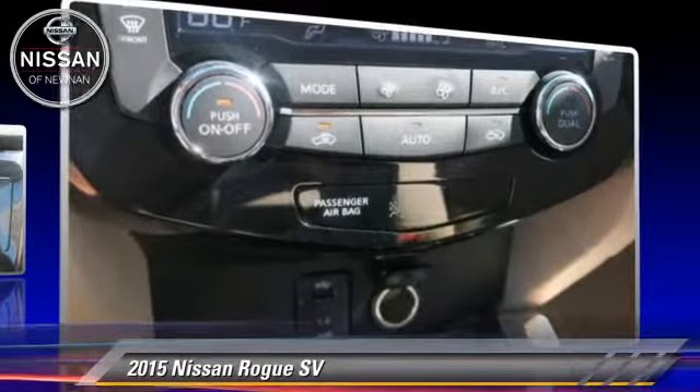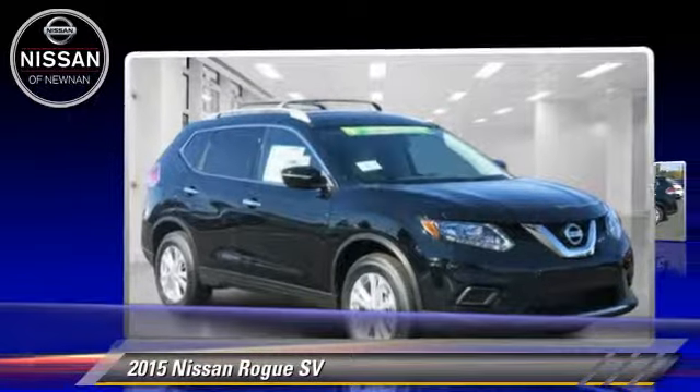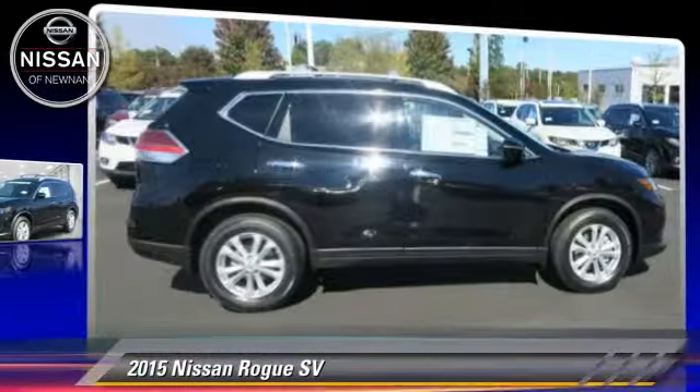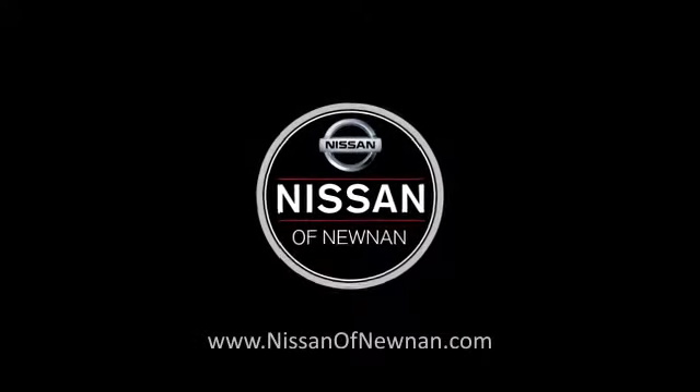Give us a call to schedule your test drive today. Thank you. For more information, visit our website at www.mari.com.au.